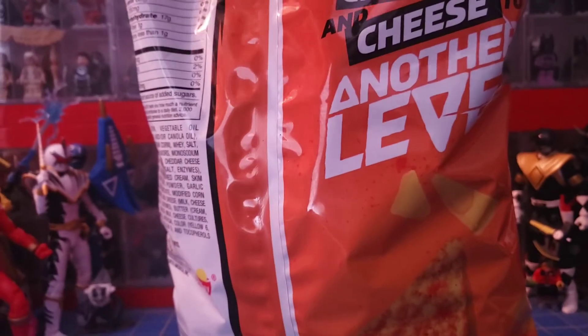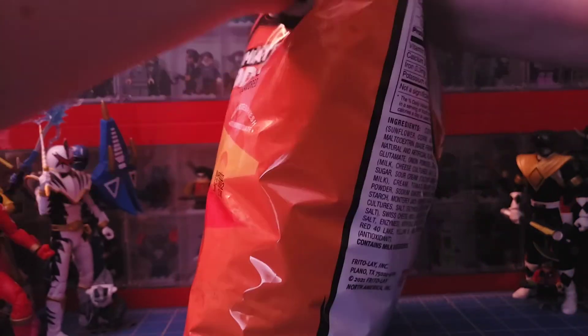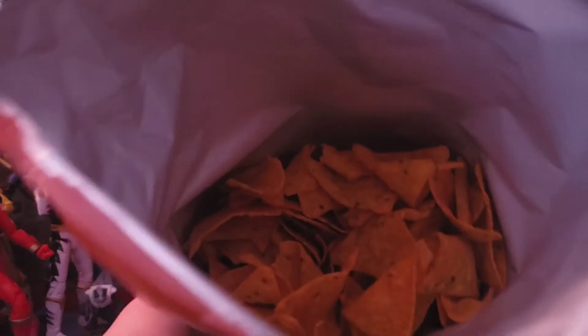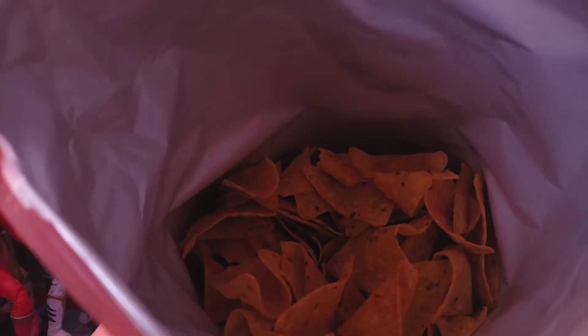Let's go ahead and open this up. Those did not want to come open easily. Let's get a nice look in the bag — they just look like regular Doritos, but they smell really good though.